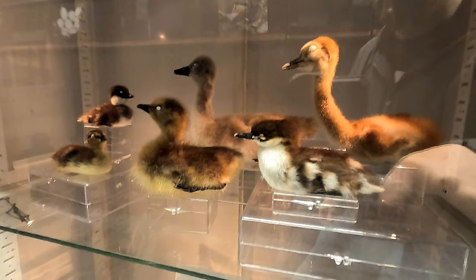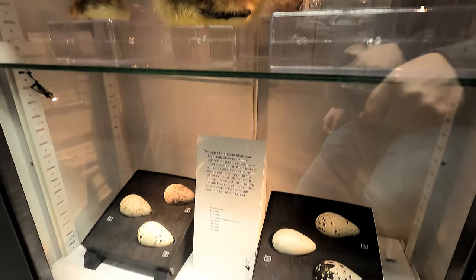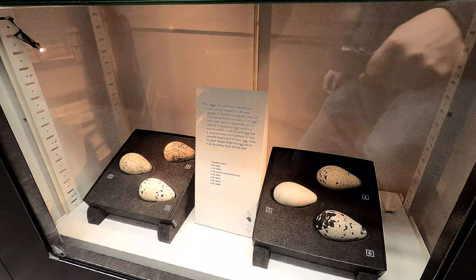The eggs of common murres have adapted based on their habitat on the edge of a rocky cliff. The patterns on each egg are unique so that parents can keep track of their own young, and the pear shape of the egg helps it roll in a circle rather than off the side of the cliff.